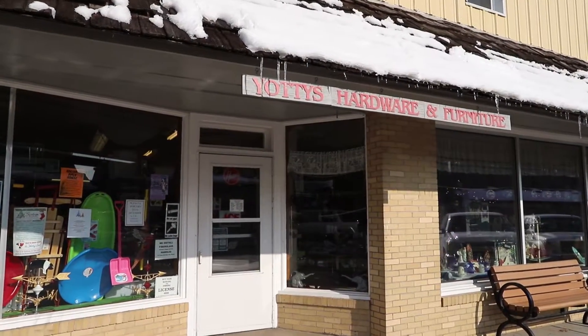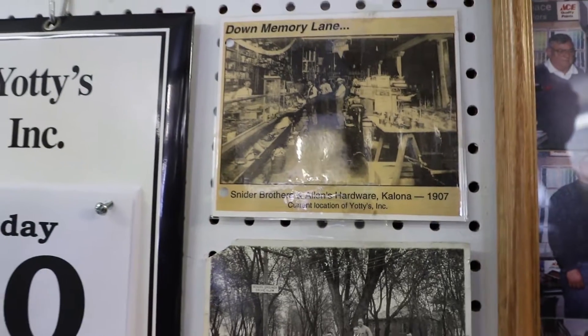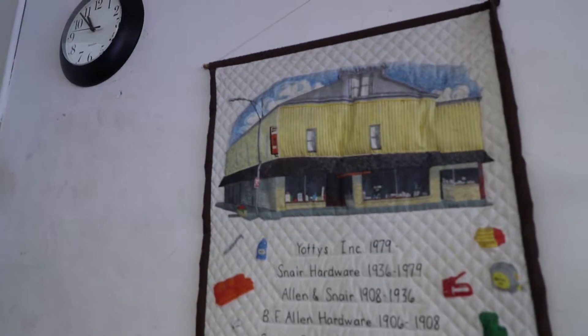Can you tell me where we're at today? Yachty's Ace Hardware. The history of the company actually started in 1890 in this building. It was a hardware store and throughout the years it changed hands. When I came in it was Snare Hardware. We changed it in 1979 to Yachty's Ace Hardware.